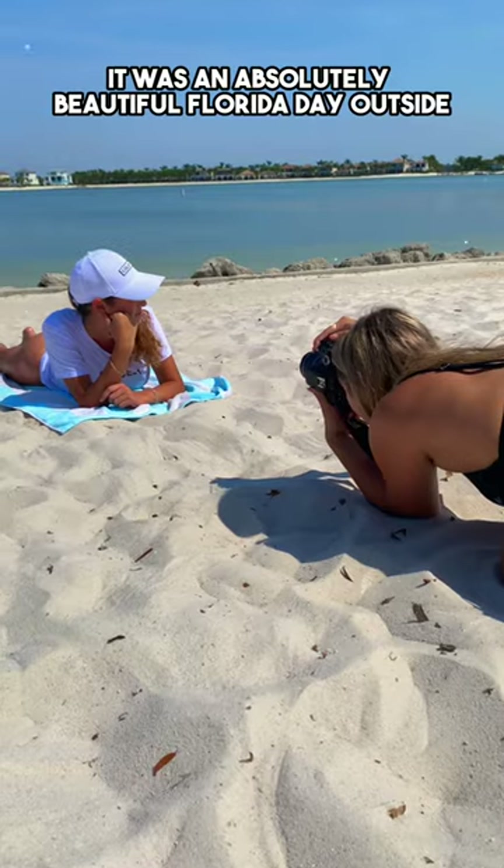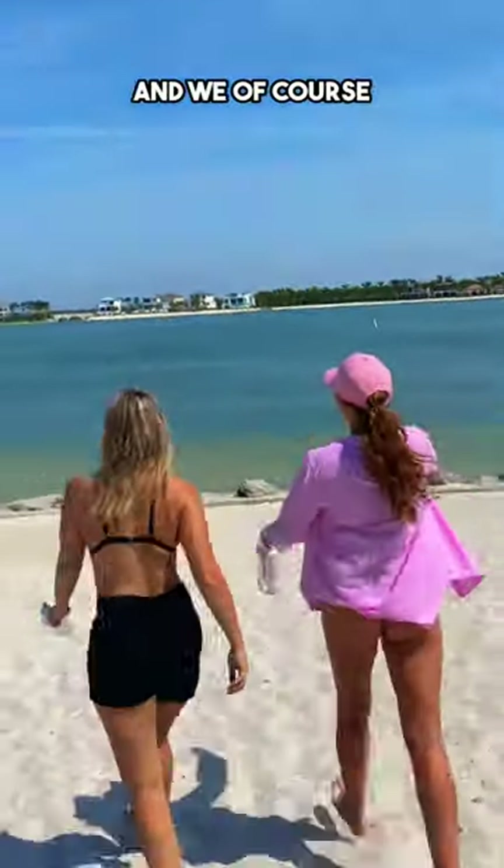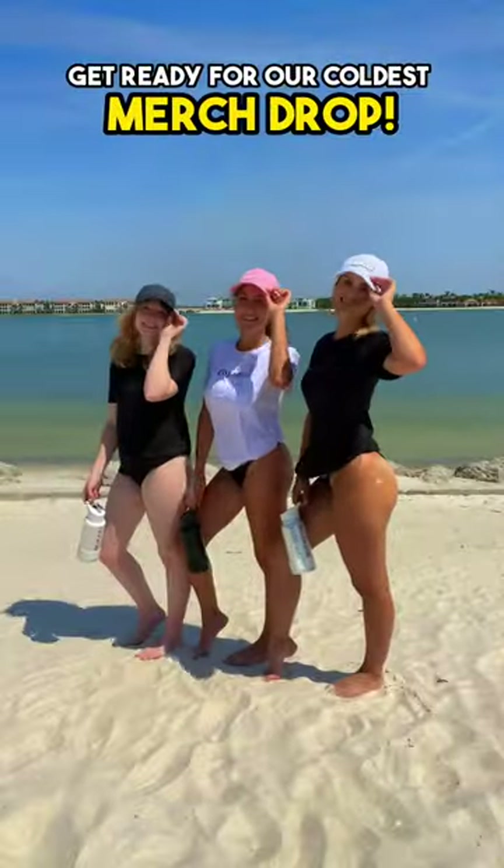It was an absolutely beautiful Florida day outside, so it was the perfect time to photograph our coldest hats and t-shirts. And we, of course, had to bring our favorite coldest bottle to stay hydrated. So if you love the coldest water, get ready for our coldest merch drop.